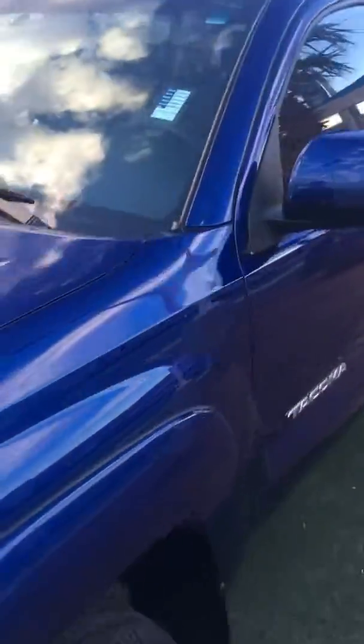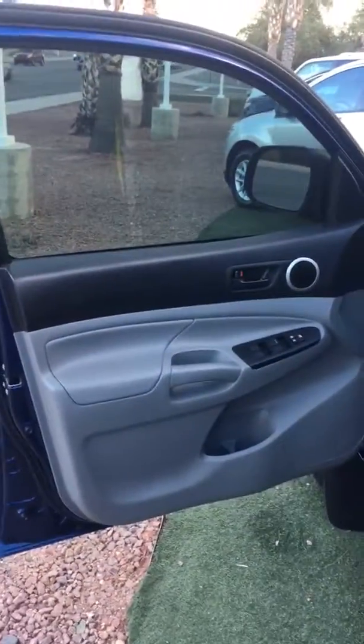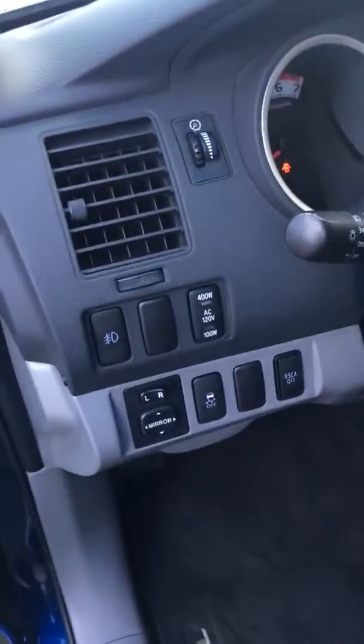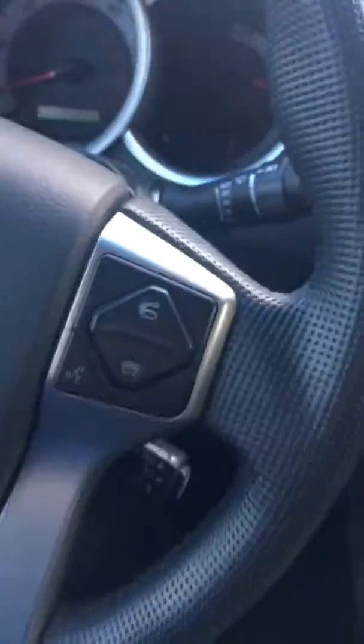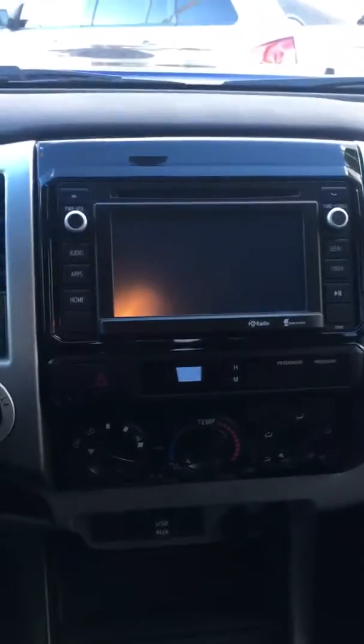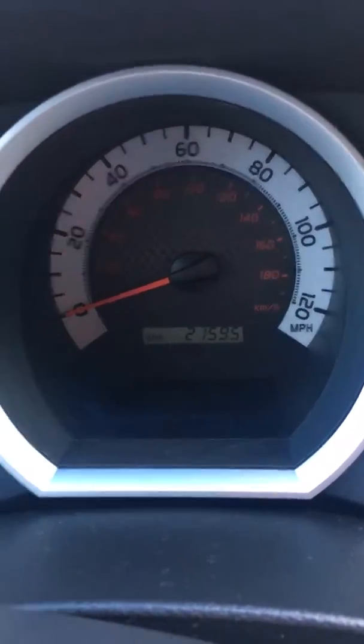Hopping in the driver's seat. It does have power windows, power door locks, power mirrors. It has about 21,595 miles on the odometer.